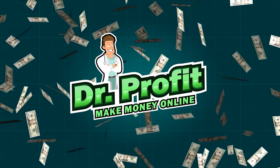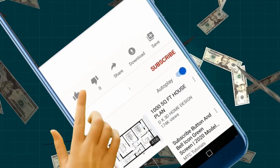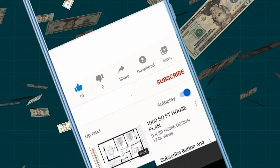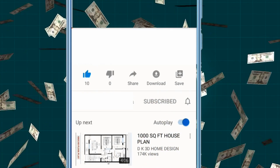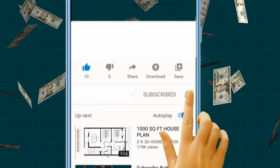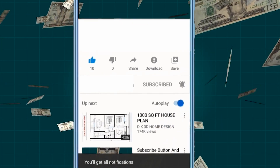Welcome to Dr. Profit, where we prescribe you with ways of earning money online. If you like this type of content, consider giving us a like, commenting down below, and subscribing to the channel. We regularly release new ways of making a profit, so it's a good idea to ring that bell icon to be notified each time we upload a new video.